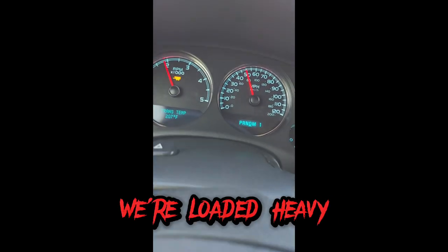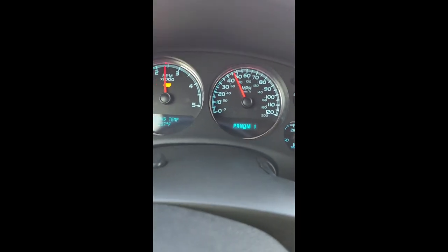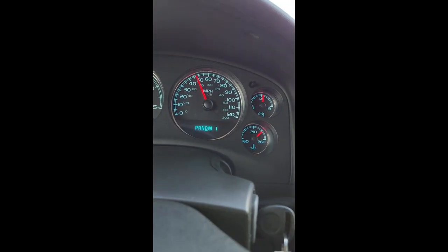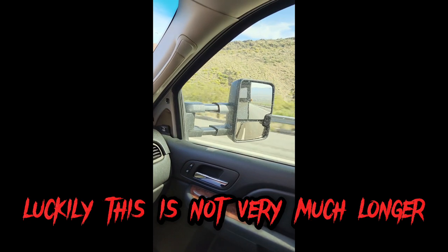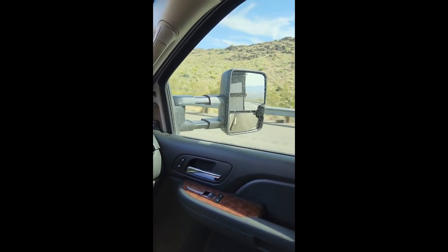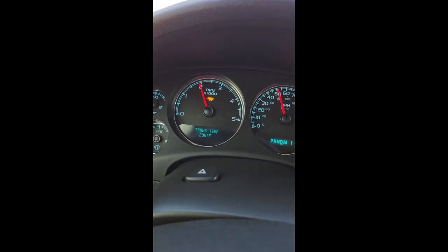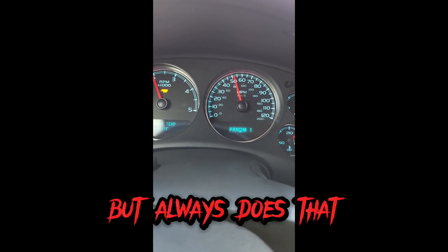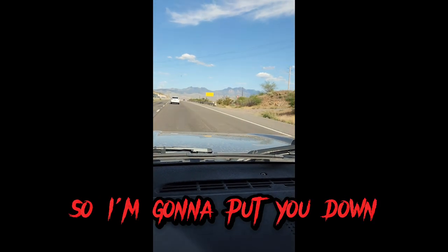I can really tell we're loaded heavy — she is not wanting to pull today, ladies and gentlemen. Luckily this is not very much longer. Let's see if we're rolling smoke — you'll be able to see it right here in the sunlight. Shifting a little hard, but it always does that in trailer mode. This road's really rough right through here.